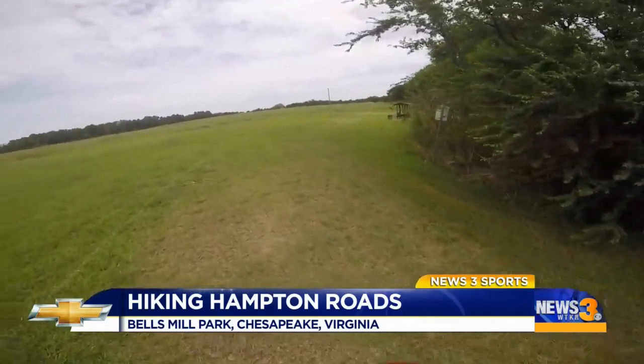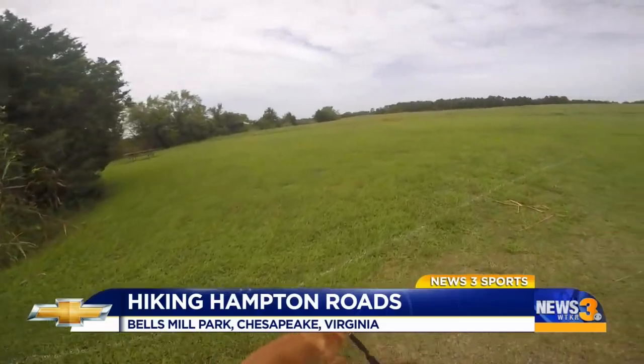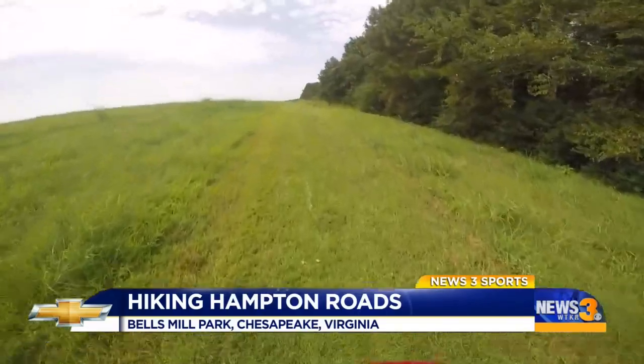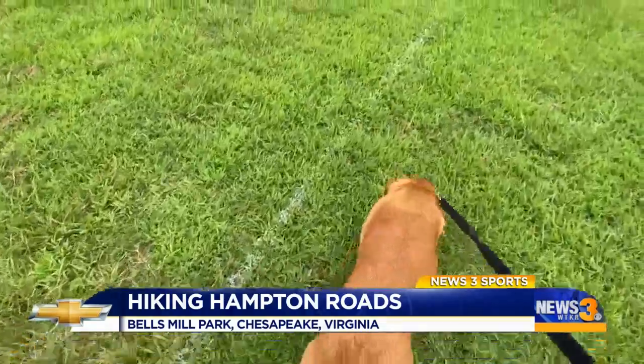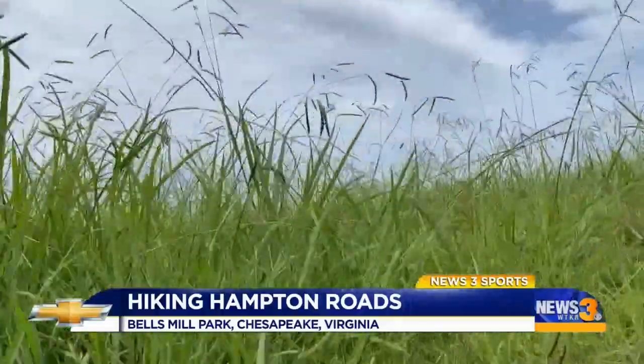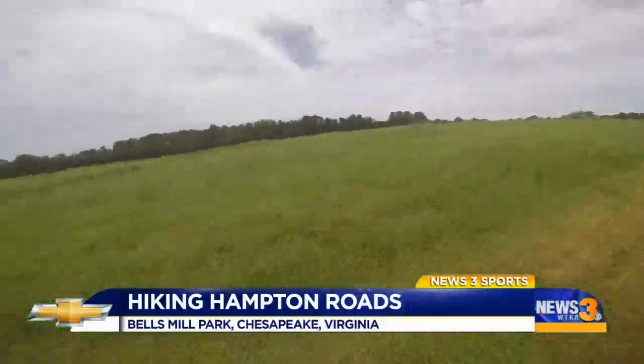As I continue on, I reach the part of the trail that opens up to a meadow. There are multiple paths you can take depending on how long you want your hike to be. The grass is painted white to help keep you on the correct path, and I find myself walking through some pretty tall grass for a good chunk of the meadow portion of the trail.